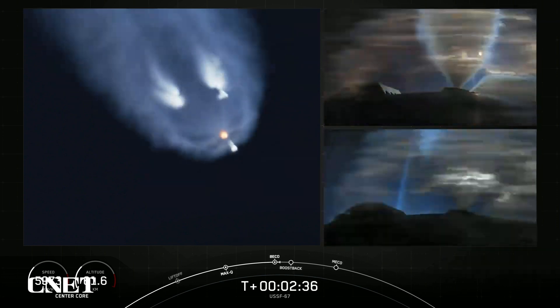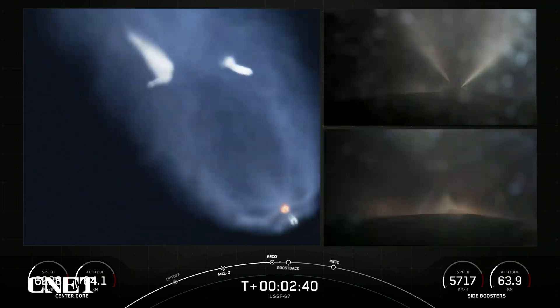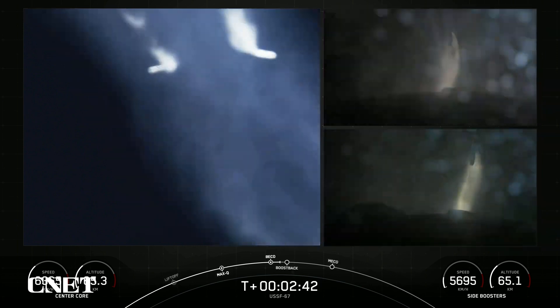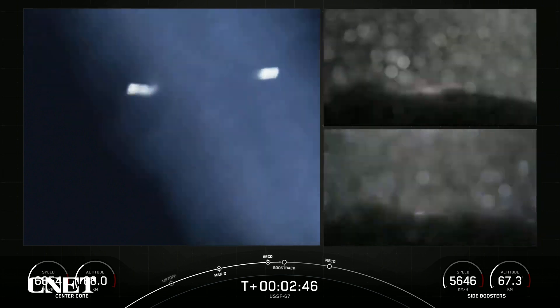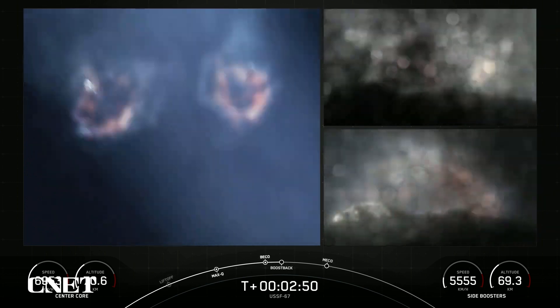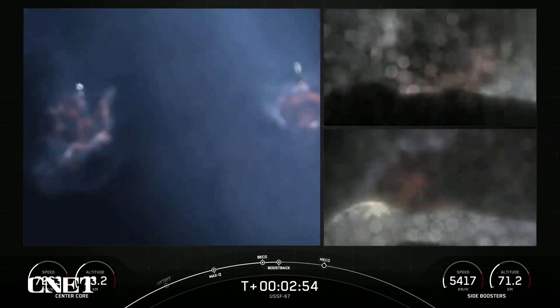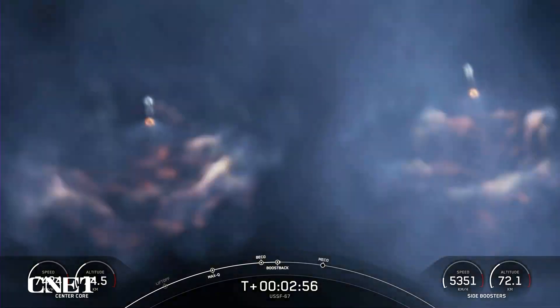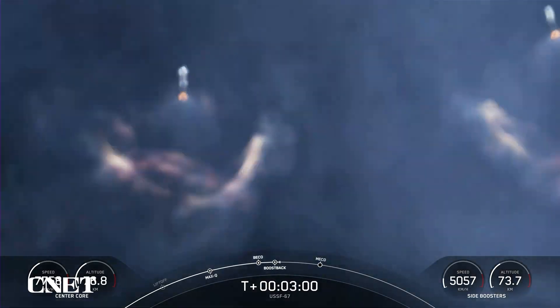Side booster separation. Side core booster startup. Incredible views — we just had BECO and separation of the side boosters, and you can see on your left-hand screen that the side boosters have lit back up. They are now in their boost back burn, making their way back down to Earth.